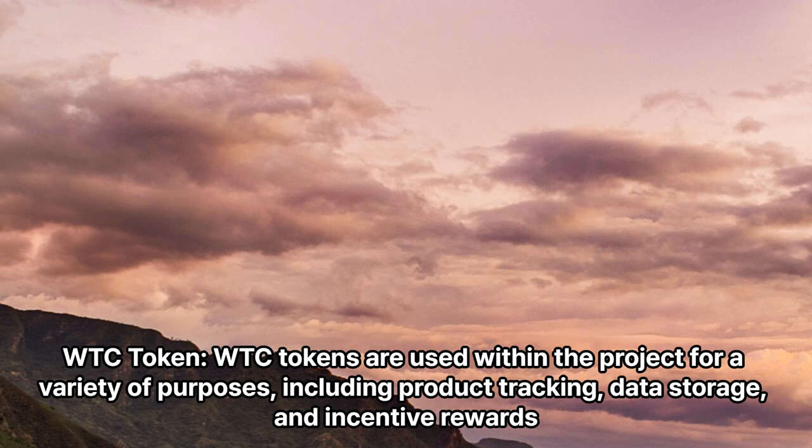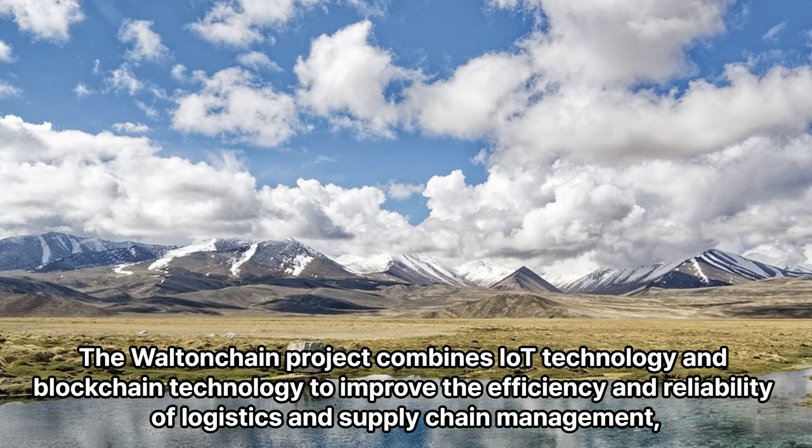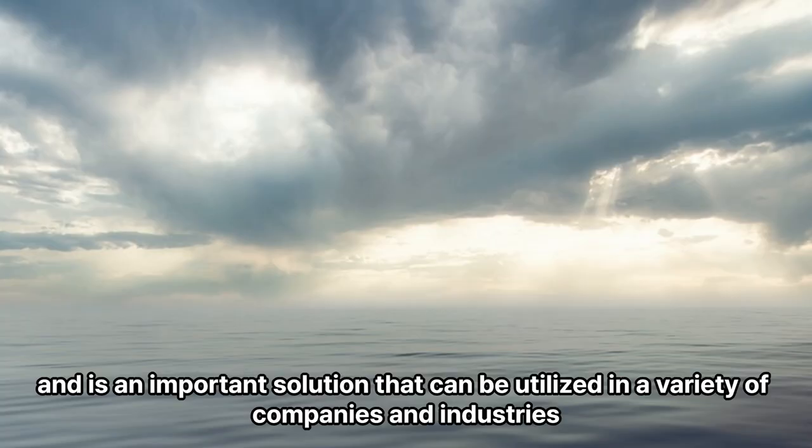Tokens are used within the project for a variety of purposes including product tracking, data storage, and incentive rewards. Decentralized governance allows users to participate in the operation and improvement of the project. The Walton Chain project combines IT technology and blockchain technology to improve the efficiency and reliability of logistics and supply chain management, and is an important solution that can be utilized in a variety of companies and industries.